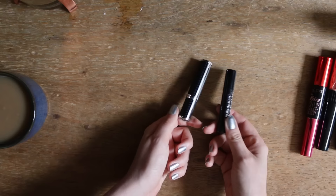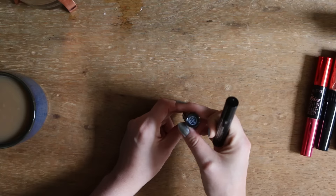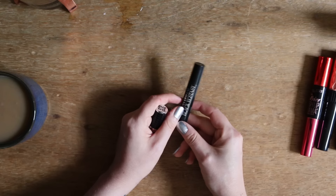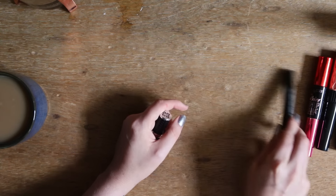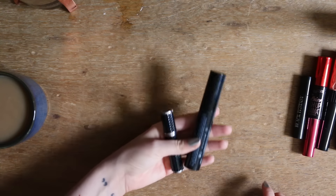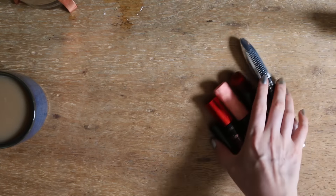Und dann habe ich hier noch zwei Minis. Da tue ich die hier weg – die war, glaube ich, von Givenchy, die ist zu alt. Und die Giorgio Armani Black Ecstasy, die behalte ich noch für Reisen und so weiter. Ja, Ausbeute: weg kommen diese zwei, es bleiben diese fünf Stück.